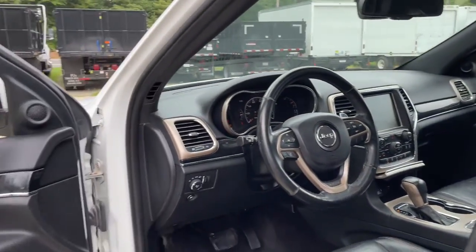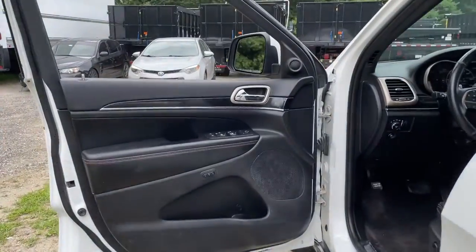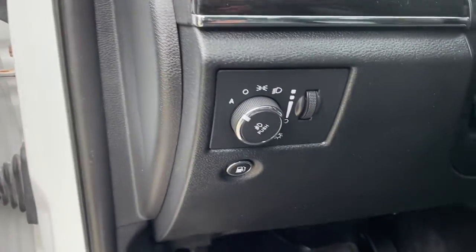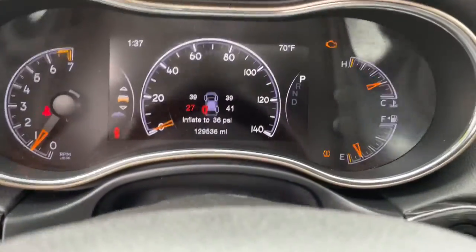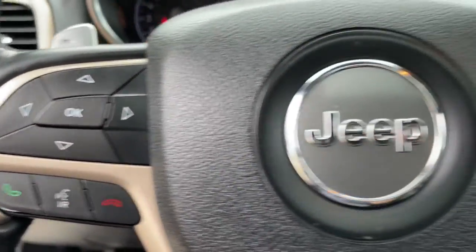These are just some of the great options this vehicle comes with: keyless entry, navigation system, sunroof/moonroof, power liftgate, power passenger seat, heated rear seat, fog lamps, aluminum wheels, heated front seat, and dual-zone AC.